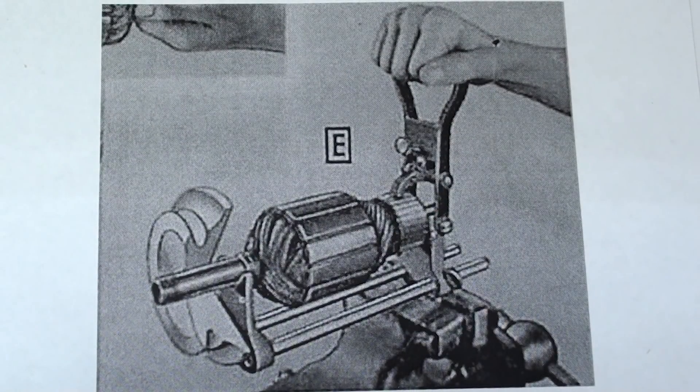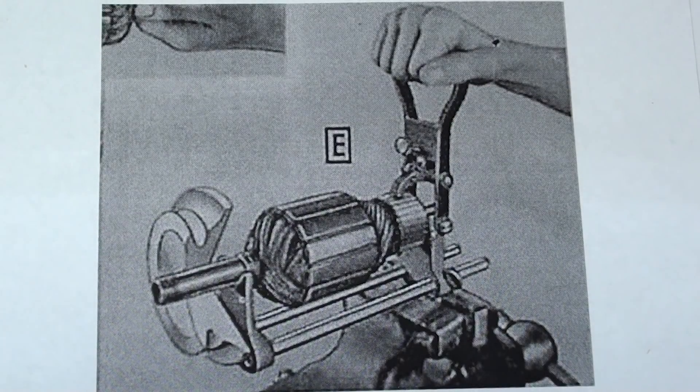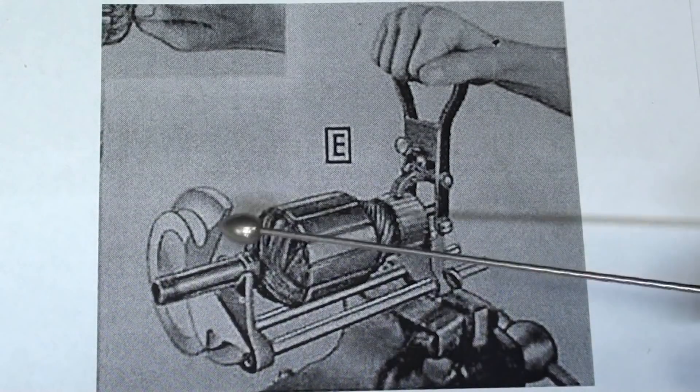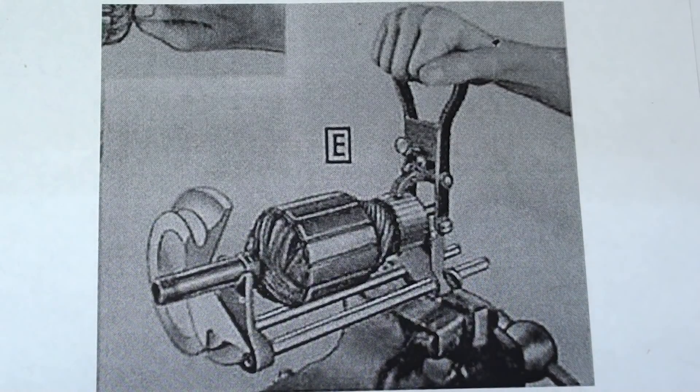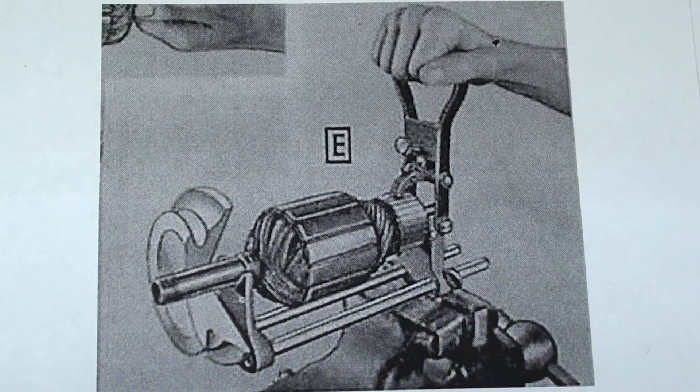Joe Scarborough sent me these pictures out of the catalog, and you can see it in use. One of the advantages was that you could leave the end bell or the pulley on — you did not have to disassemble everything — so you could make quick work of it. It's held in a bench vise while you use it.